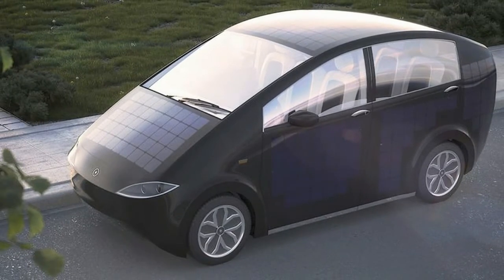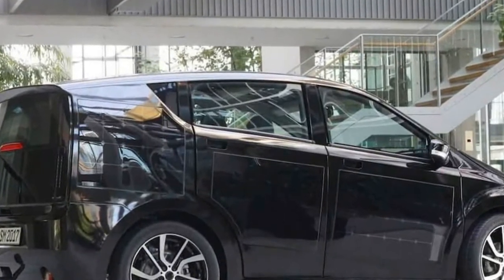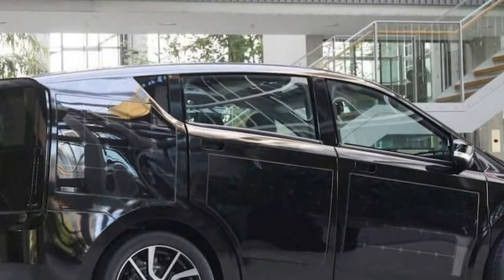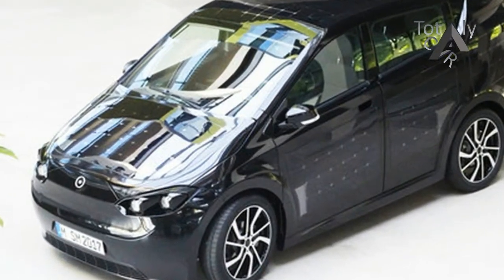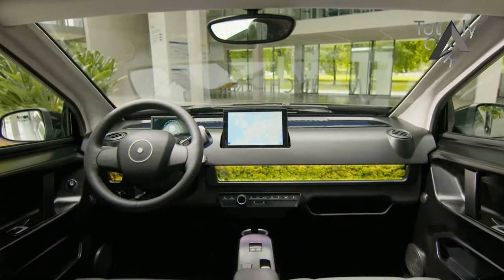The Scion features 330 solar cells embedded in its bodywork. The cells are covered with polycarbonate, which Sono claims should provide sufficient protection from damage. The cells can harvest enough sunlight for 30 km of driving under proper conditions, according to Sono.